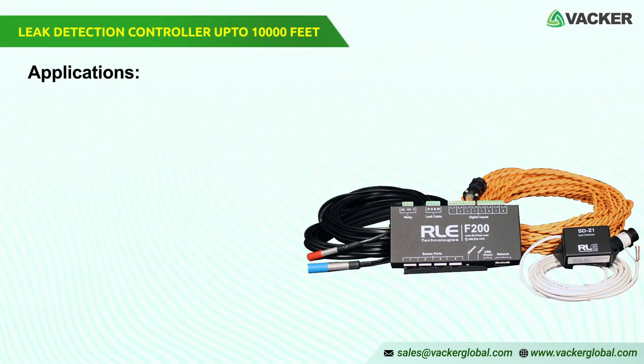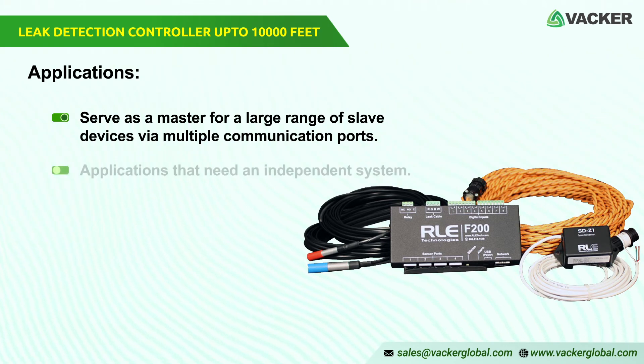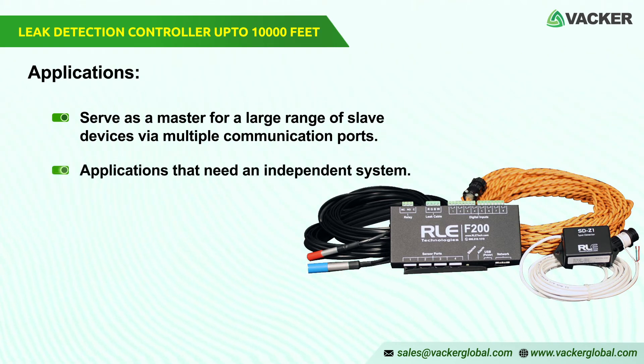The LD5200 will serve as a master for a large range of similar slave devices via multiple communication ports. It is suitable for applications that need an independent system that can also be built into a larger centralized system of monitoring.